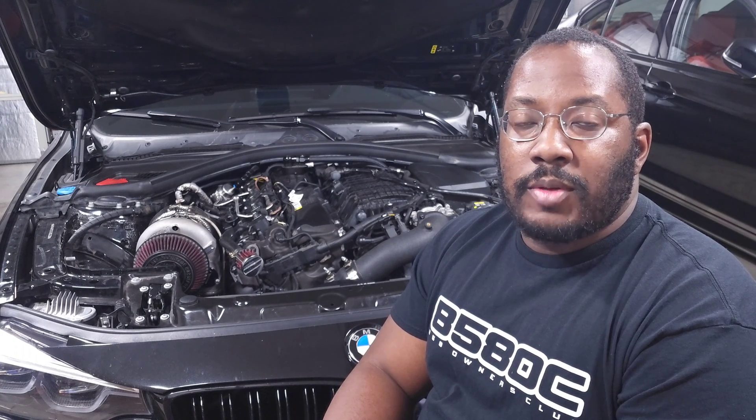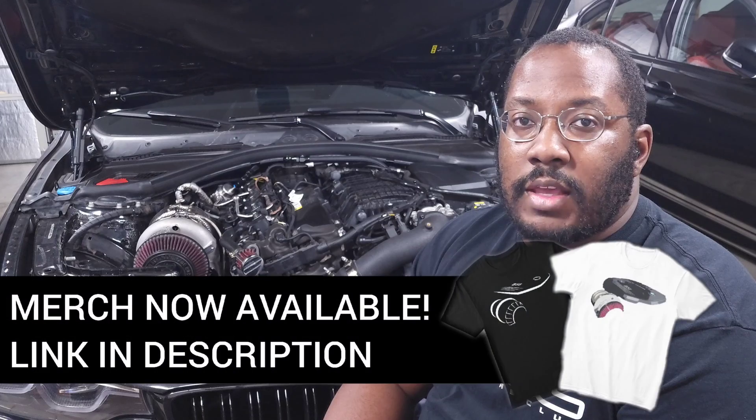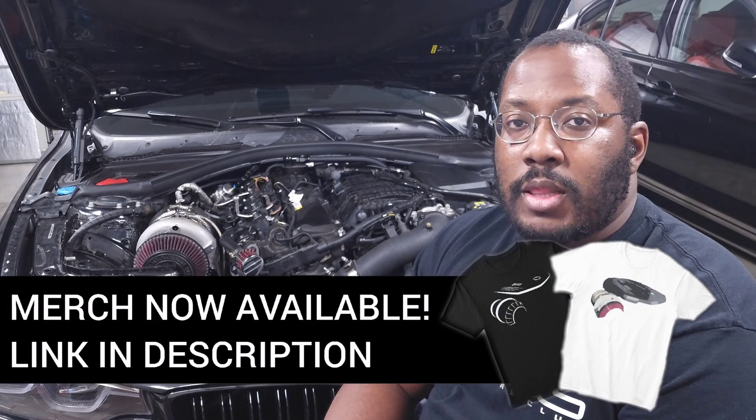As always, for everybody new to the channel, I create videos to help keep you updated on the latest developments in our community, as well as discuss technical topics so we have a better understanding of how our engines work. If you're interested in videos like that, be sure to subscribe because there will be a lot more coming out in the future.